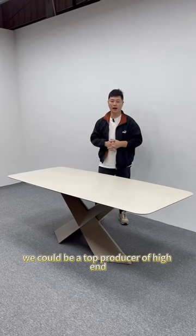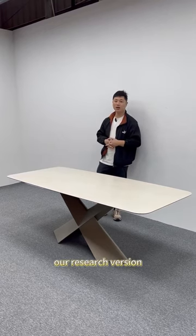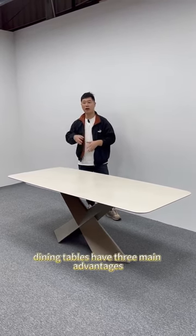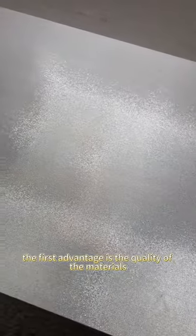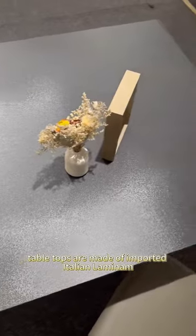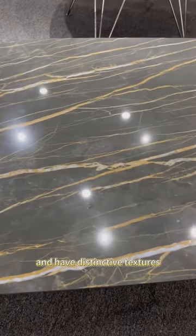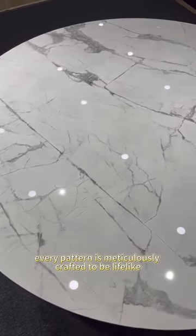We could be a top producer of high-end research version dining tables in the country. Why? Our research version dining tables have three main advantages. The first advantage is the quality of the materials. Most of our tabletops are made of imported Italian laminates, which come in various patterns and have distinctive textures. Every pattern is meticulously crafted to be lifelike.